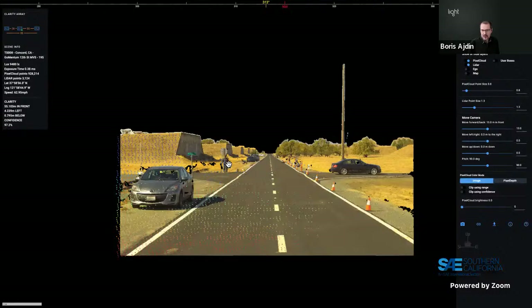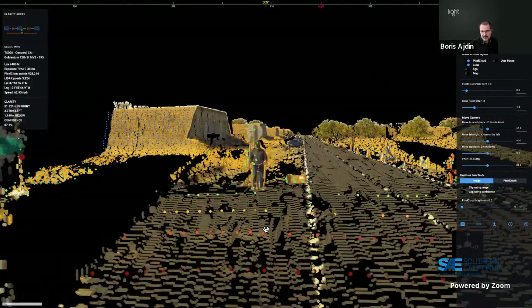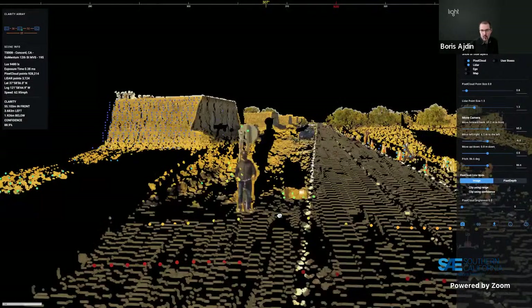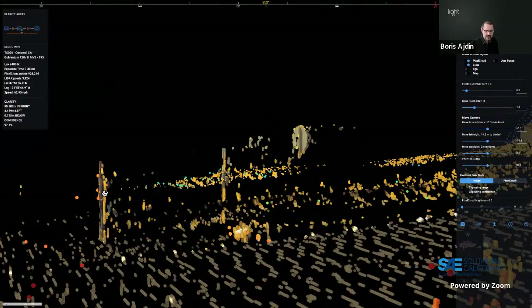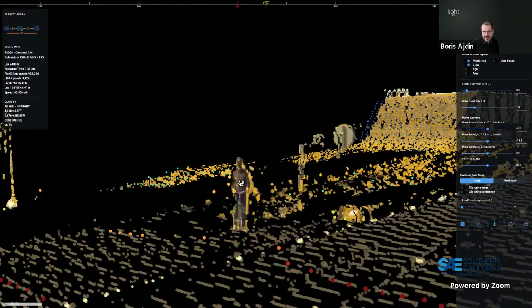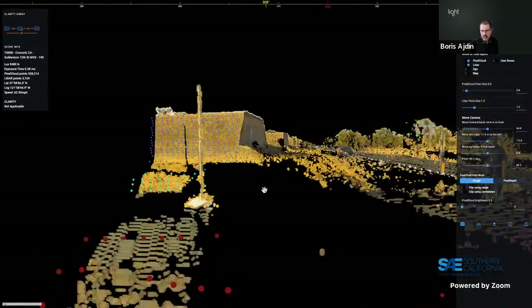Another question: are there other applications beyond combining depth with imaging for object detection? Boris explains that Clarity operates in the sensing domain first — perception is a downstream stack. Sensing what's in the scene and understanding the scene are separate tasks that don't need to — and arguably shouldn't — be combined into one system. Combining per-pixel image data with per-pixel depth data enables measurement of actual physical size, for example confirming a figure at 55 meters is 1.8 meters tall and not a poster, improving false positive/negative rates and potentially simplifying model training.